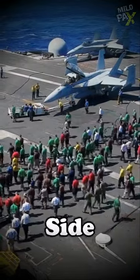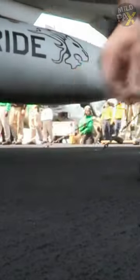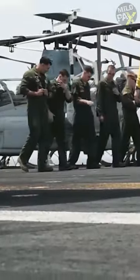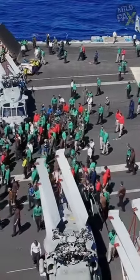Why would sailors regularly walk side by side on the deck of aircraft carriers? Even a small piece of debris can cause significant damage to a jet engine or other critical components of an aircraft during takeoff or landing. Therefore, a routine safety procedure known as a FOD walk, or Foreign Object Debris Walk, is conducted on aircraft carriers to ensure that the flight deck is clear of any debris.